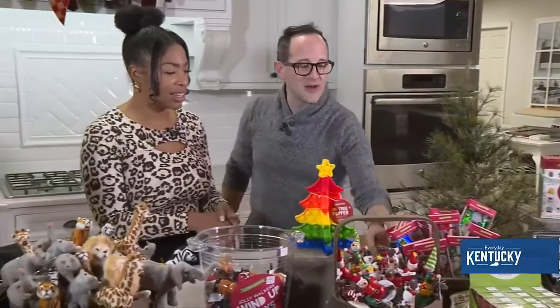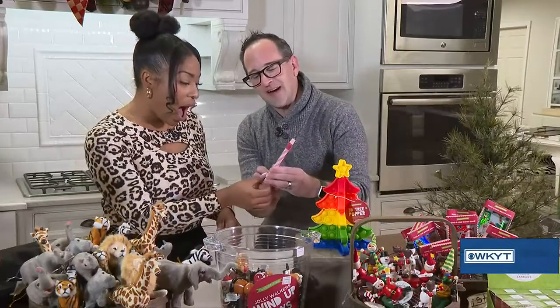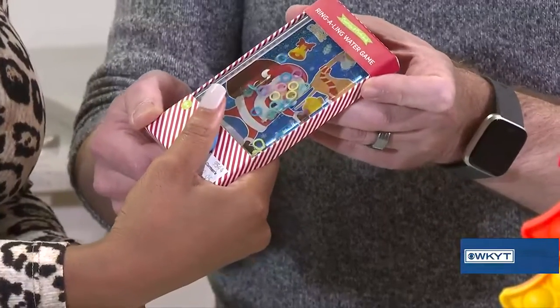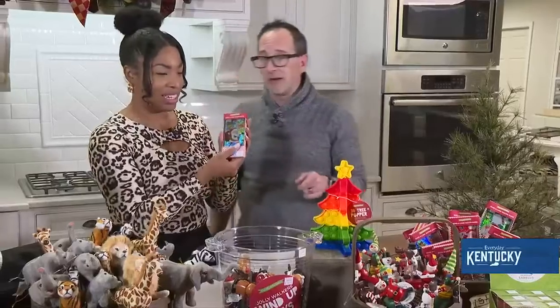Moving down the table, we've got these Ring-a-Ling water games. They're really fun — I can never get any of the rings to stick on there myself! They're available in three colors: a blue button, a red button, or a green button.